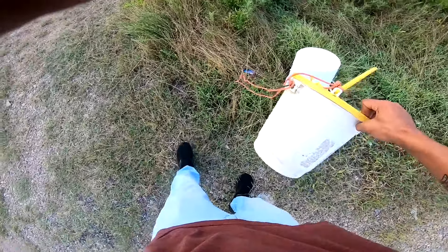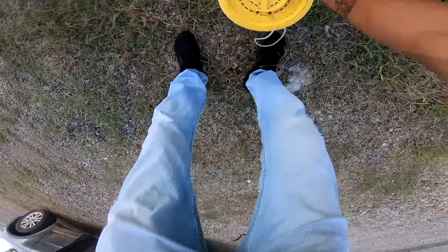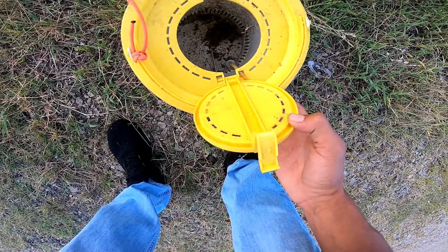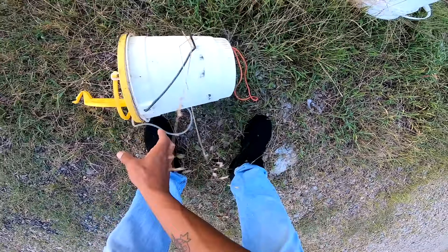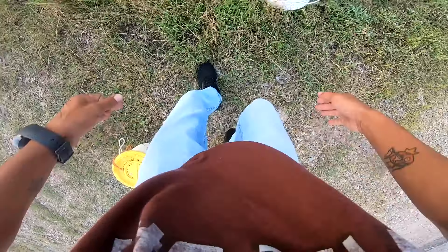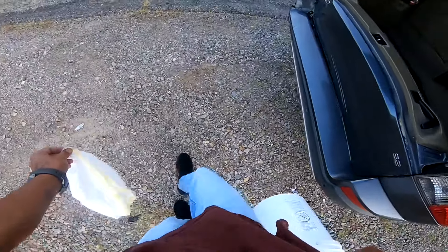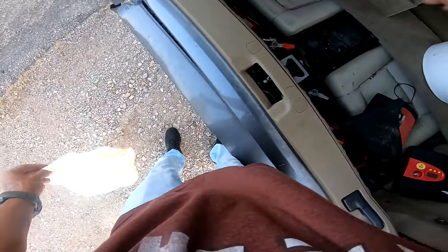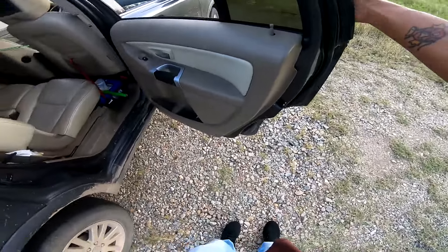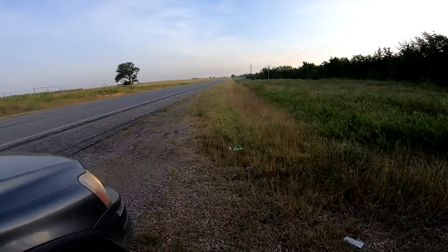I actually brought this bucket here and dumped it a while back — looks like something got in there and died. Got my bucket back though, that's dope. Now we can head out to our spot. I was gonna say we don't have to smell that, but we're still gonna be smelling it — just not splashing out now.